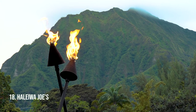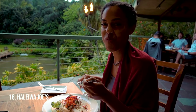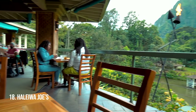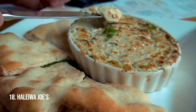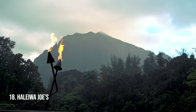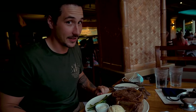Haleiwa Joe's in Kaneohe. You're going to be really hungry after all these adventures and you're going to want one nice night out — the best place to do that is here. You'll be having dinner while looking out at the Ko'olau mountain range. It's worth asking for a table with a view of the mountain; you might wait a little longer but it adds to the experience. Come with daylight so you can see the mountain. You can get the biggest prime rib I've ever seen there.